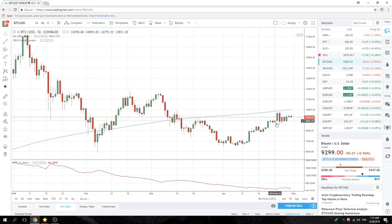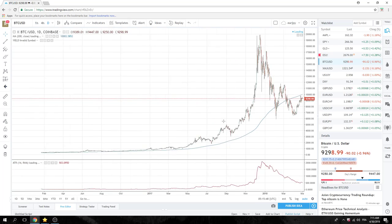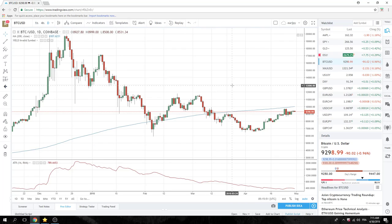Bitcoin is hanging right in there and doing what we wanted it to do, which is just hang in steady up at 9,300.